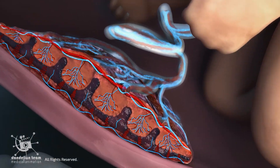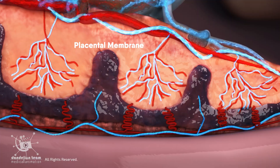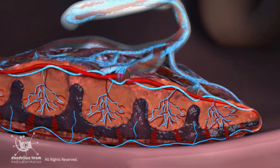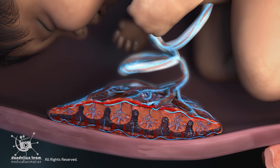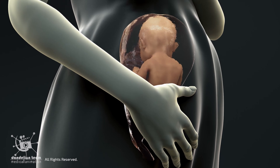The placental membrane is where the exchange of substances happens between the mother and the fetus. By secreting a wide range of hormones, this powerful endocrine organ regulates almost every major maternal system to ensure the baby's survival.